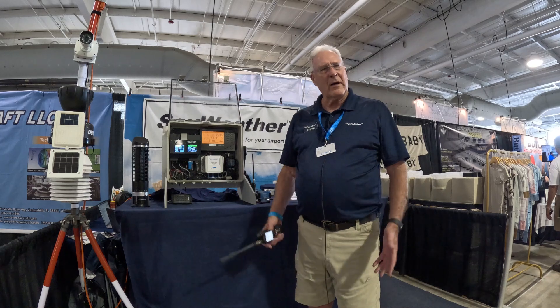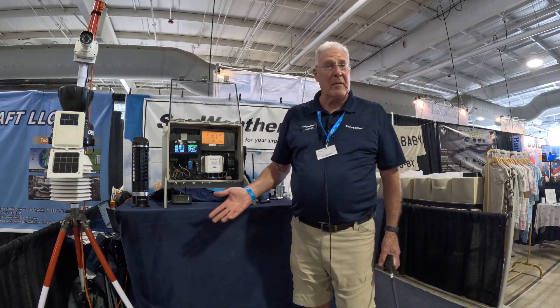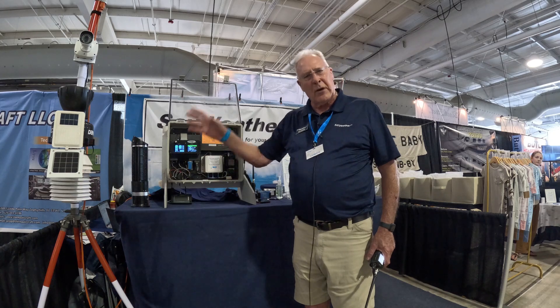I'm George with Sayweather. We're here at Oshkosh and we're having a great time today. I'd like to tell you a little bit about our product. What we do is for an airport that doesn't have its own weather information, we can now give any airport real-time weather information.